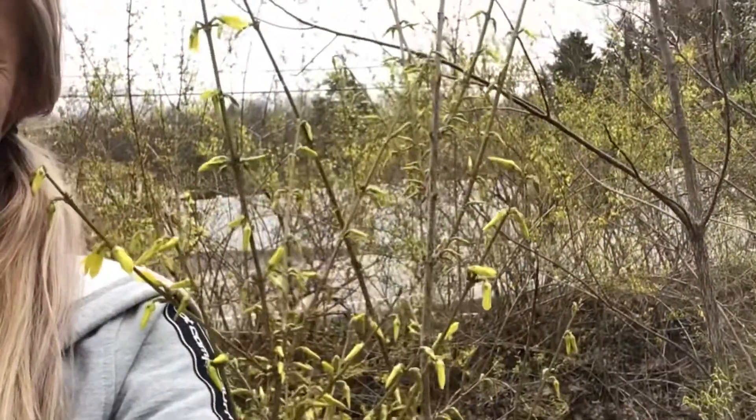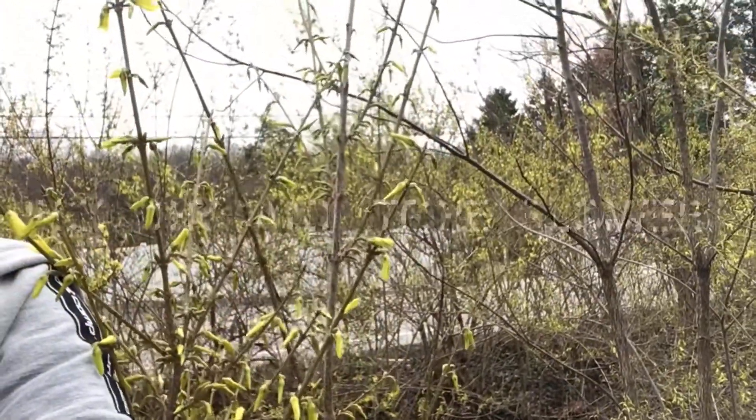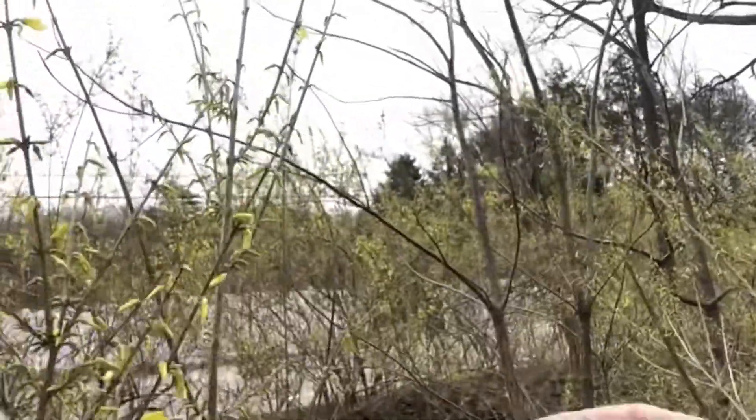Hey everybody, Barb Schaffern from Schaffern Herbals here, live in my front yard in front of my newly blooming forsythia bush. If you live in southwestern Pennsylvania, or wherever you may live, if your forsythia are blooming, what you're going to want to do is pick the flowers. Let me show you.